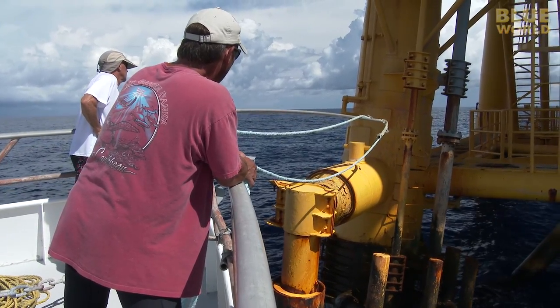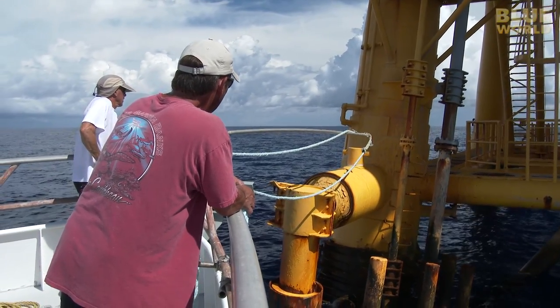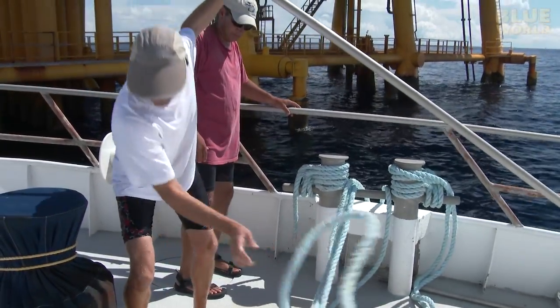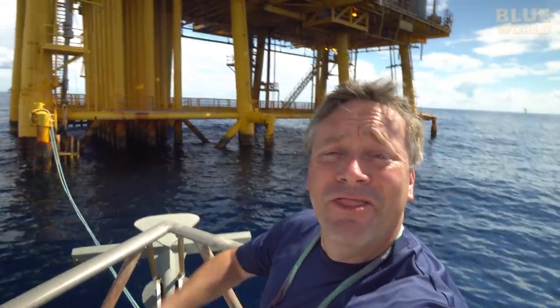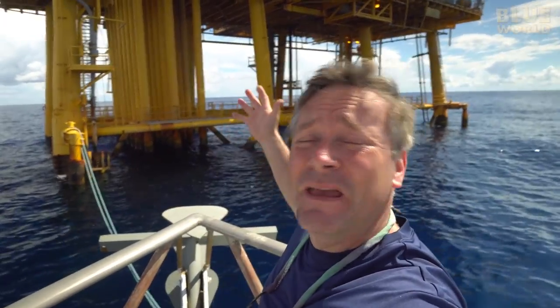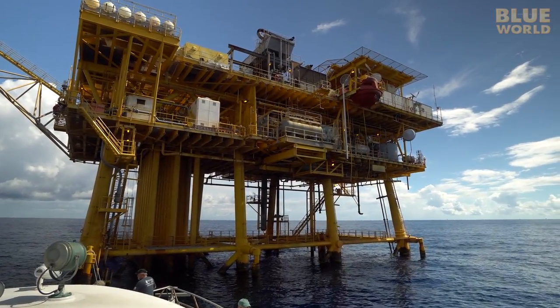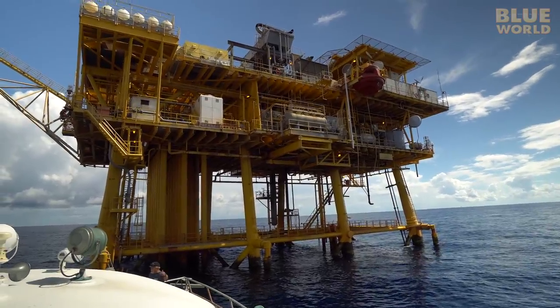Tying up to the platform without crashing into it is a delicate operation. Unlike the last platform, this platform is still being used. It is really noisy, but it is supposed to be a great dive. We have received special permission to see how the marine life coexists with an active platform.